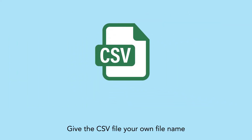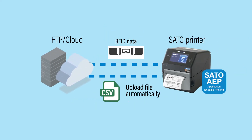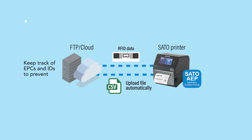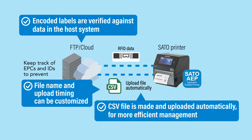Give the CSV file your own file name to be saved to an FTP server or cloud storage. Sato's solution features three benefits: encoded labels are verified against data in the host system, the CSV file is made and uploaded automatically for more efficient management, and file name and upload timing can be customized.